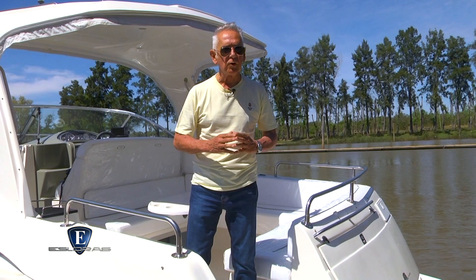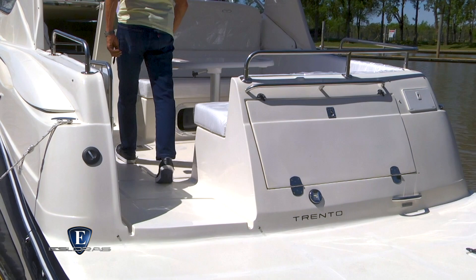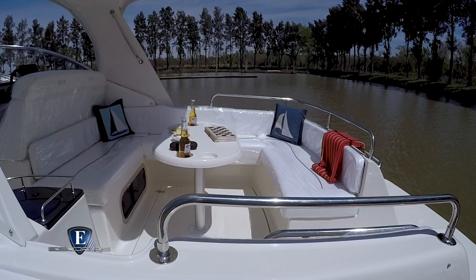Los Sport Cruiser de aproximadamente 10 metros de eslora tienen que brindar mucho espacio y comodidades exteriores. Un detalle no menor son las dimensiones del acceso por la banda de babor. Una vez adentro encontramos un gran sillón en U con capacidad para varias personas y una mesa regulable en altura que puede guardarse bajo el piso. Bajo el asiento de popa hay una conservadora y sobre babor un módulo de servicio.